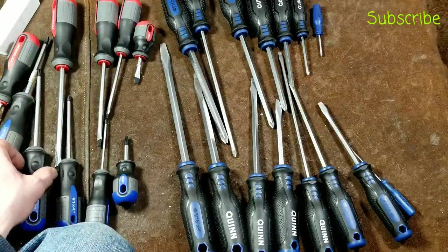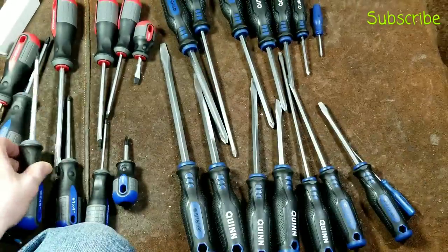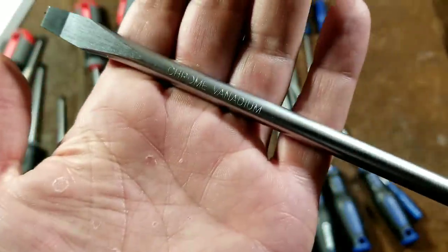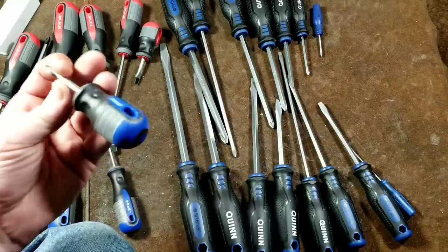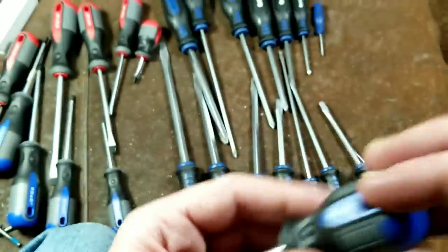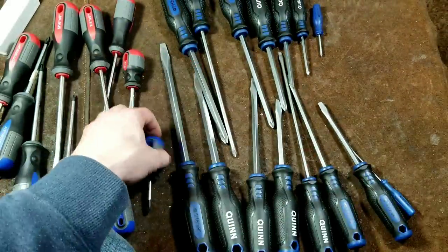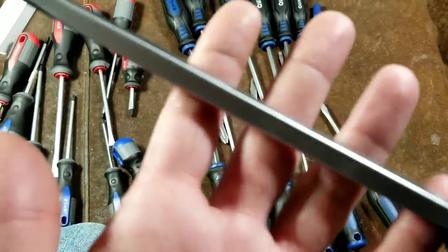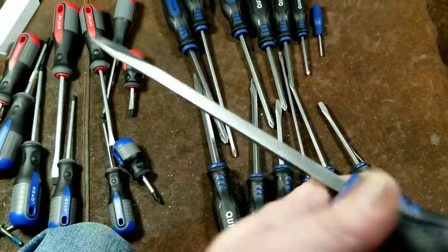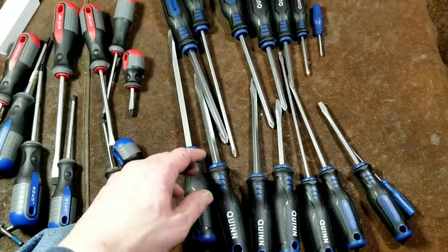What I mean by chrome vanadium is, at least on the Pittsburgh Professionals, they put in a little extra effort to stamp chrome vanadium on all these. We can see that says chrome vanadium on the big one. Even on the small ones — they didn't print anything on this one, yet on the little flathead they did print CRV on it. If we look at the Quinns, on the packaging it said chrome vanadium, but they did not stamp anything on them — they saved the money there. So there are some weird inconsistencies in manufacturing.